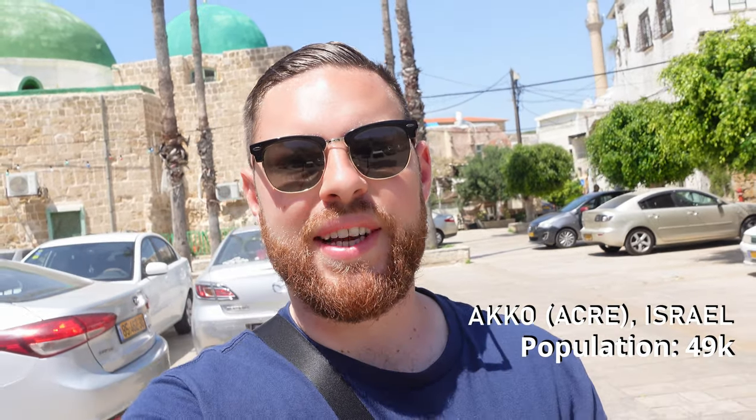Welcome to the city of Akko in northern Israel. This is a very historic town with a connection to the Crusades that happened in the 12th and 13th centuries, and it is also a UNESCO World Heritage Site.